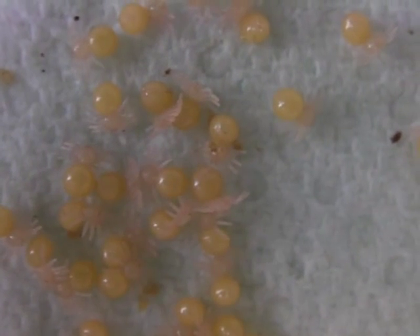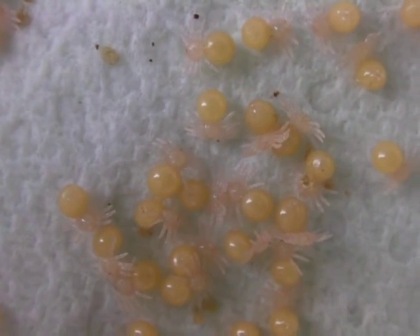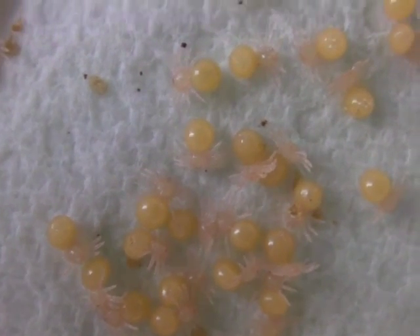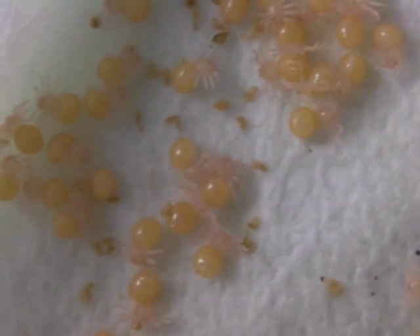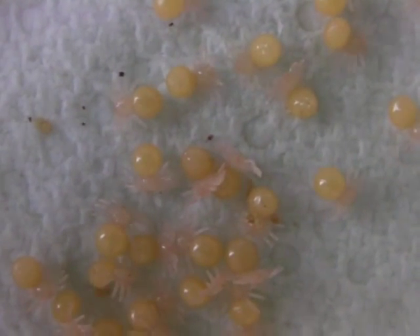So I've got some more slings to look after now. They all seem healthy. That's about it really. Ok guys, see ya.